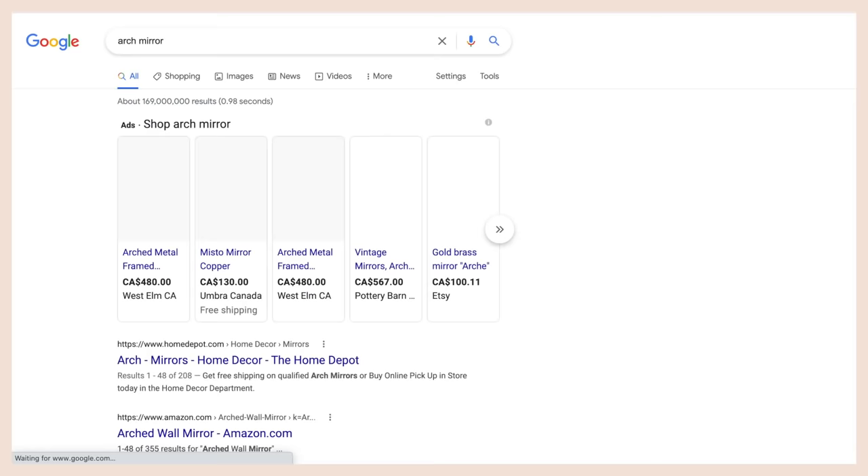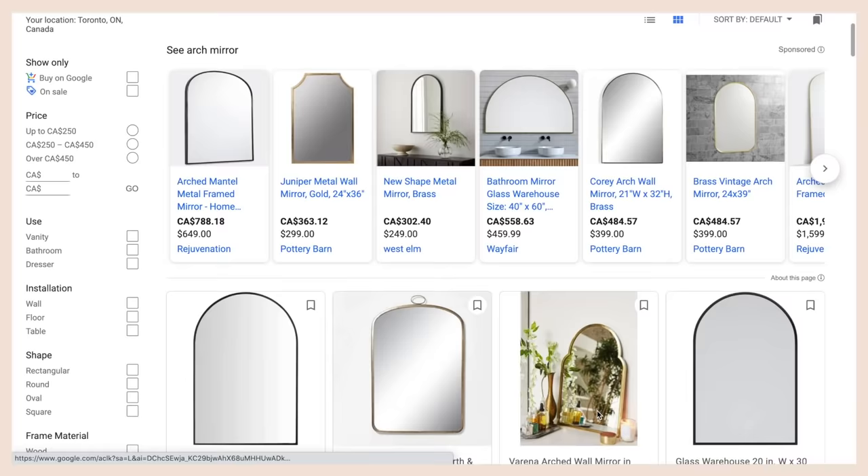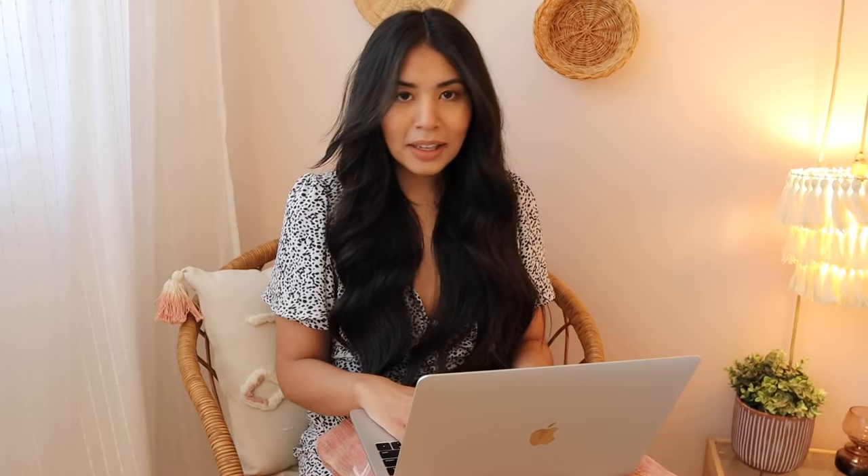As I get more detailed in my searches, I start to gravitate away from Pinterest to actually find specific products. For example, I'll go to Amazon or Google and search something very specific like an arch mirror that could go in this space. Give me a minute and I'll come back when I have a general vibe pulled together.